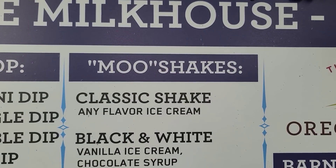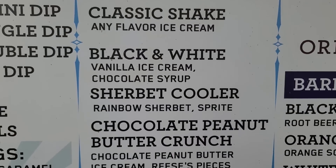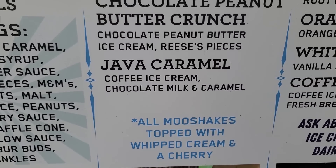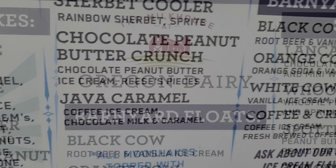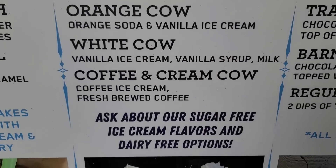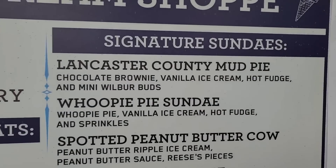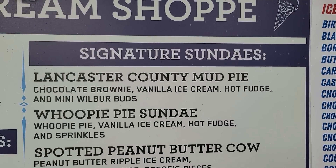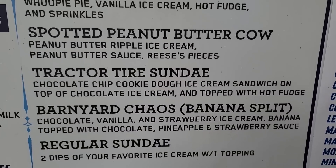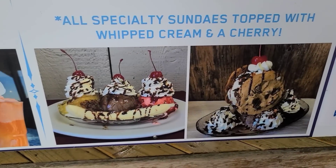Shakes, classic shakes, any flavor. You can get vanilla ice cream with chocolate syrup, the black and white sherbet cooler, chocolate peanut butter crunch, and some coffee and chocolate milk and caramel. Here are the floats — black cow, orange cow. Ask about our sugar free ice cream flavors and dairy free options. Now this is where it's at — the signature sundaes. Whoopie pie sundae, peanut butter cow, a tractor tire sundae, barnyard chaos, and a regular sundae. Look at the banana split.